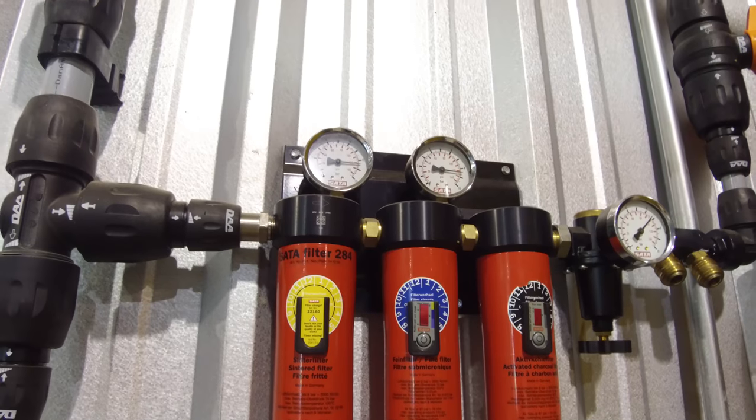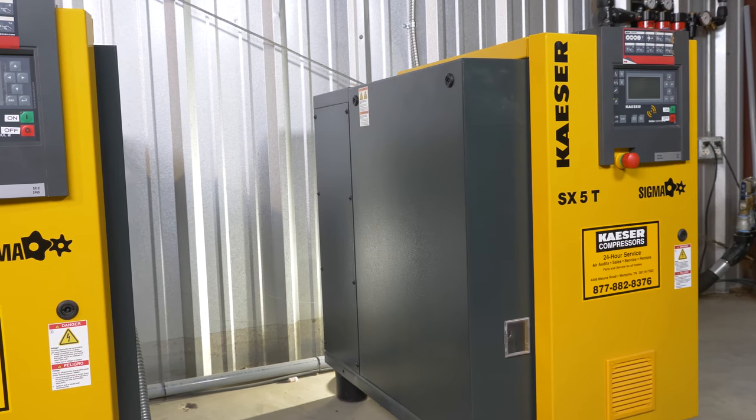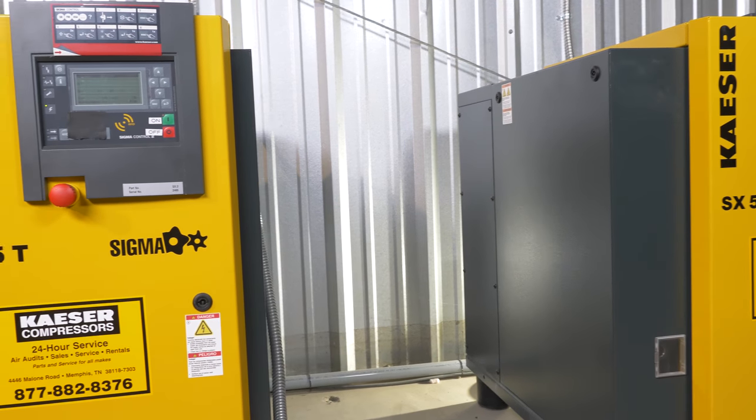When combined with our air pipe system and reserve tank, the two units are able to work together to support each other and the shop when running at full capacity. If it's a refinish class in the paint department and a sand tooling test in body, we've always got enough air to keep the shop running.